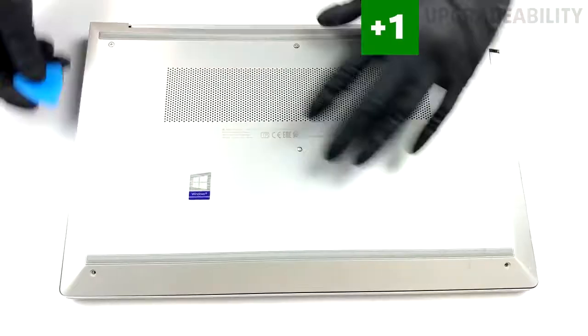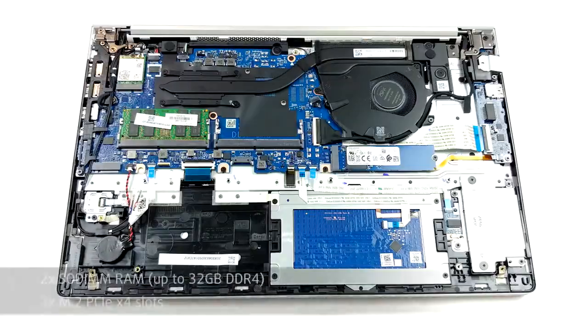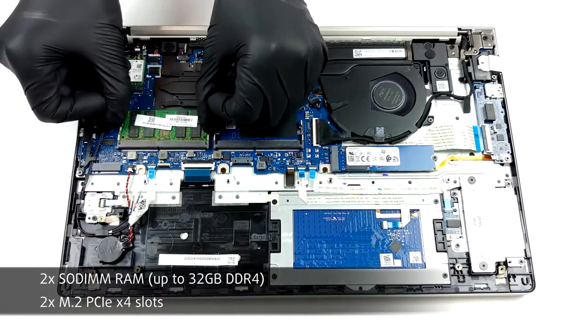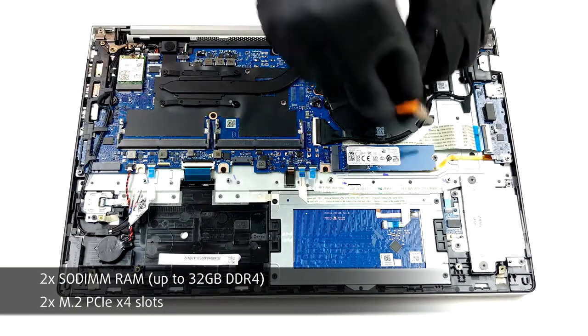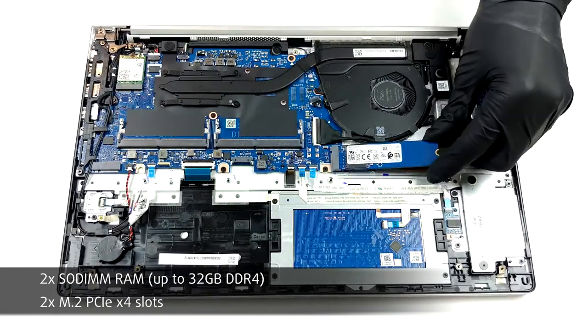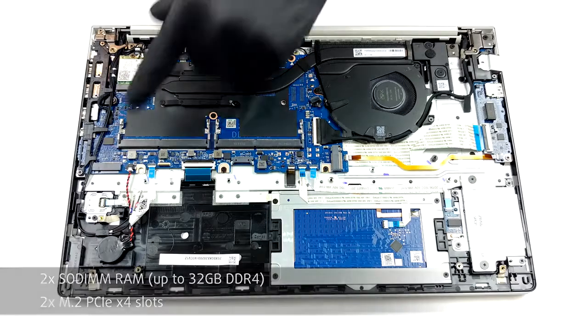Jumping to the upgradeability, here it is as good as it gets. Removing the bottom panel reveals two SODIMM RAM slots that support up to 32GB of DDR4 RAM for expanding the memory, and what is even better is that there are two M.2 PCIe x4 slots for future storage expansion.